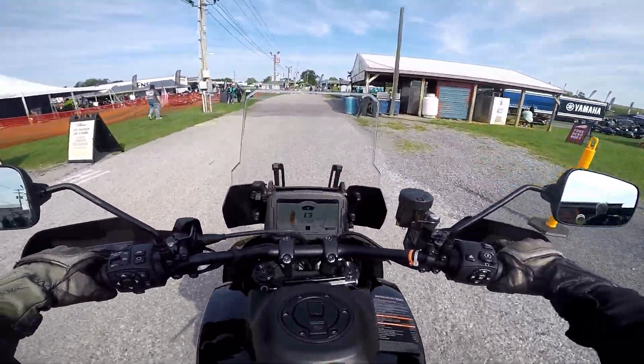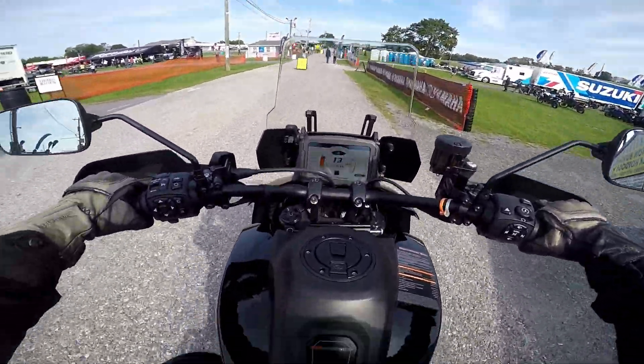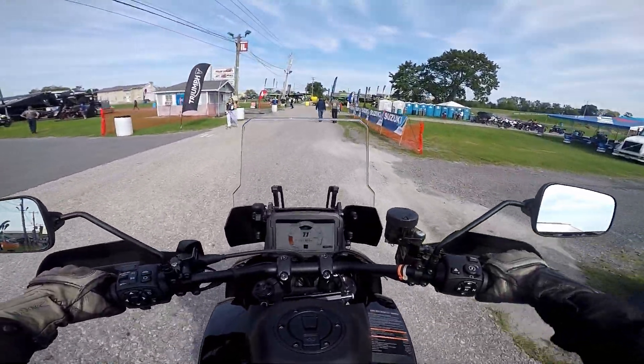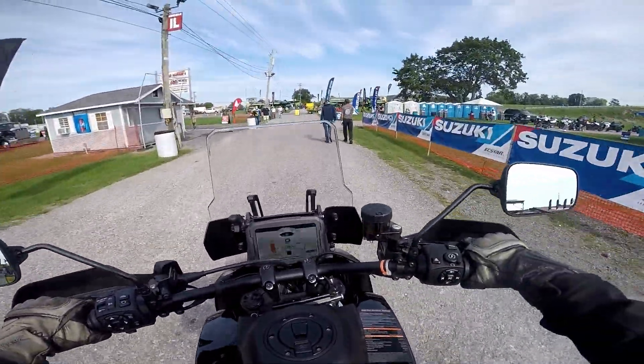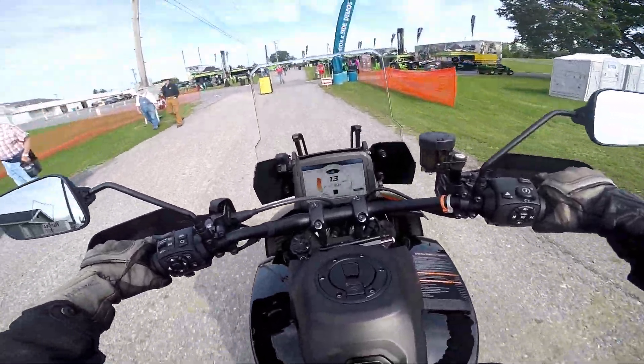Seems very agricultural when you're riding it here. This is the Harley Davidson Pan America. I actually like it, you know, even styling-wise. I do like it. This is a very popular bike, extremely popular.